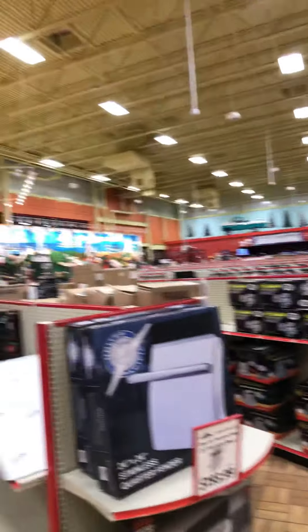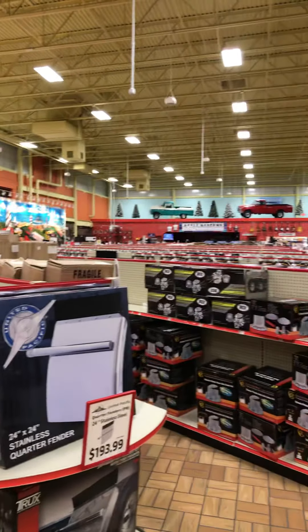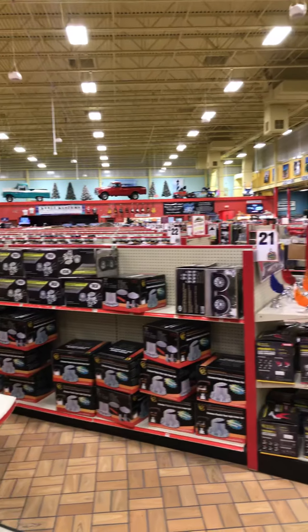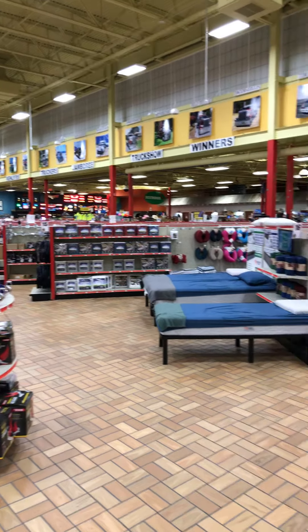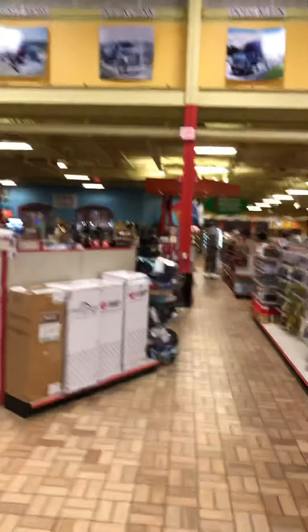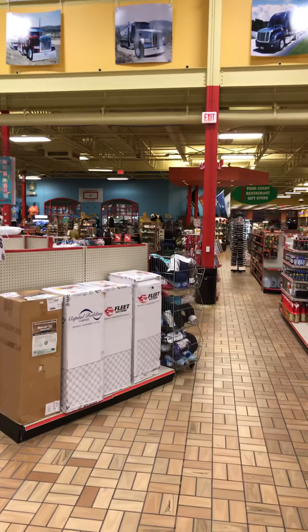Look at that — they got everything in this dang old store. I ain't gonna lie, I'll show y'all — you can see that mannequin over there. I walked in on this side looking for the bathroom, seen that mannequin, and he was just standing there staring at me. I didn't know at the time it was a freaking mannequin.